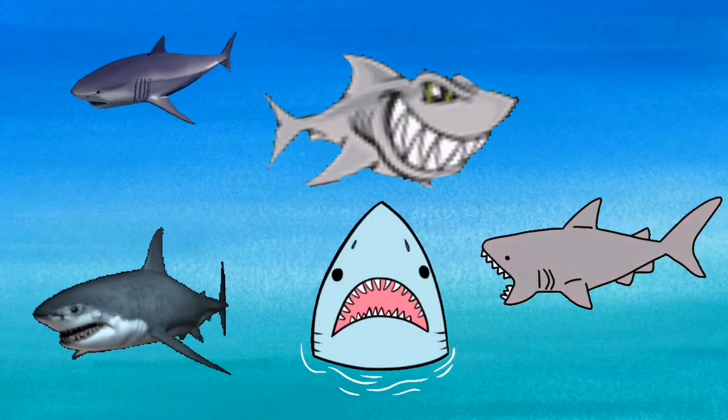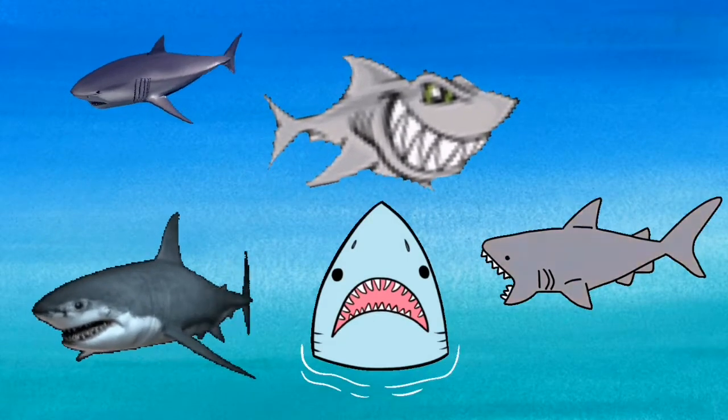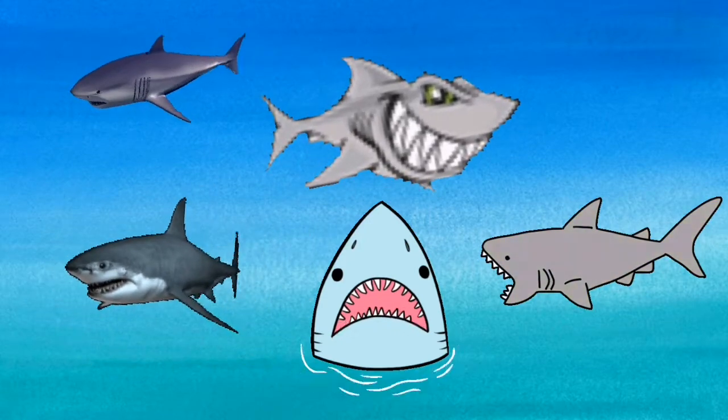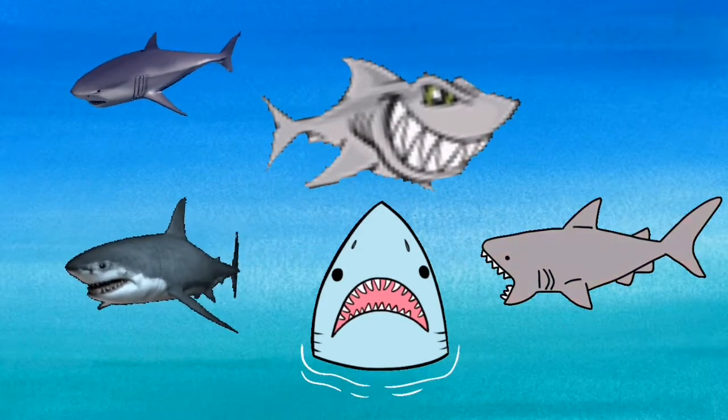Sharks have lots of teeth. The teeth are different shapes according to the job they have to do. Some are sharp and pointed and some are flat for crunching things. Sharks have several lines of teeth.